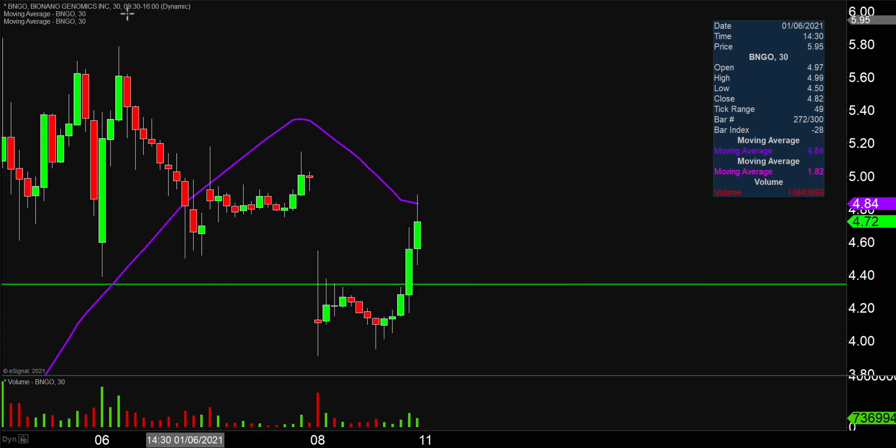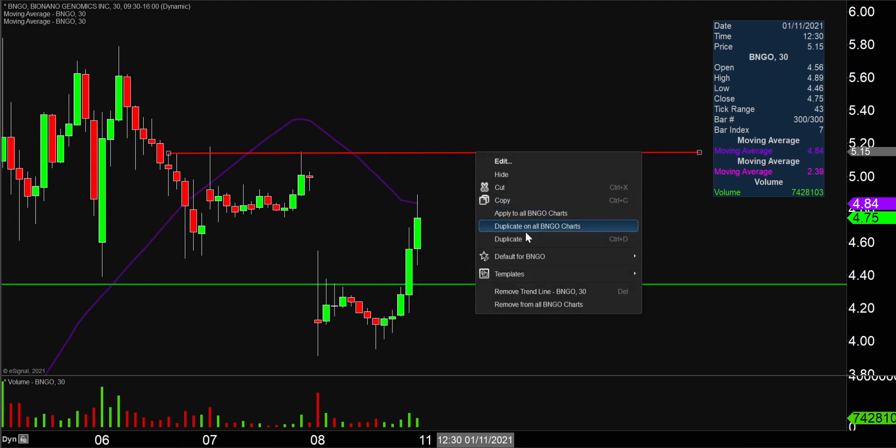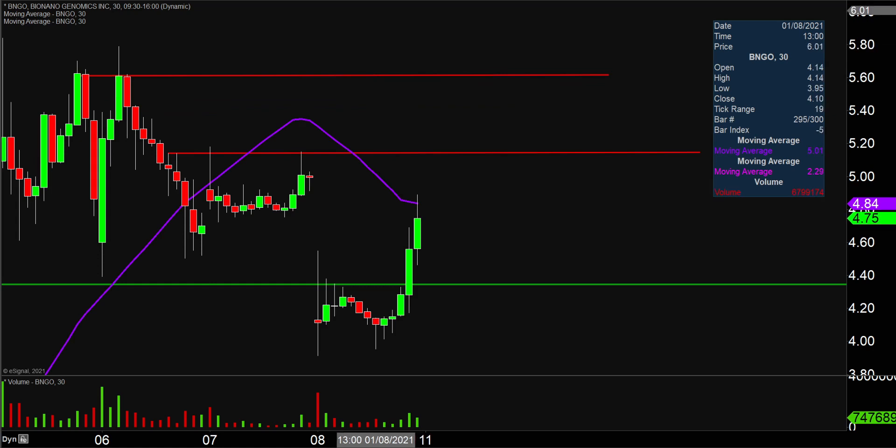As far as areas of resistance are concerned moving forward, the big battleground to watch is gonna be right up there at $5.15. Watch $5.15 very, very closely. If the price can actually get up through $5.15, the next key level after that would be up there right around $5.60. But any angle you look at it, very, very impressive movement this afternoon. Now it's just a question of can the price build upon this momentum next week? Let's see what happens.